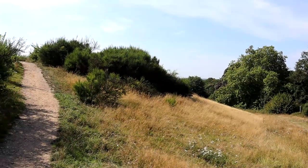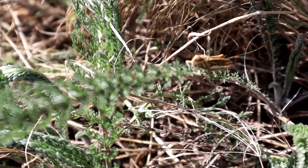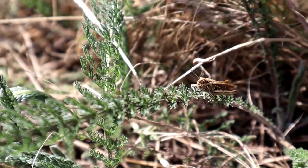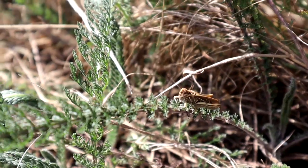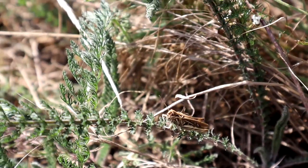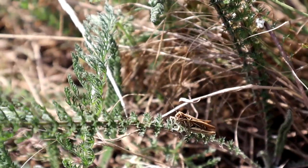The air is alive with the sound of grasshoppers. This is a common field grasshopper. Adults are found from June until late autumn feeding on plants and grasses. The males produce a song to attract the females, who after mating will lay their eggs in the soil to hatch out next summer.